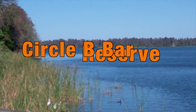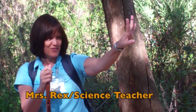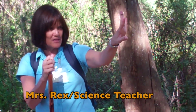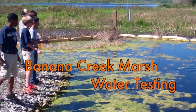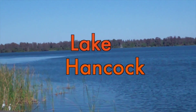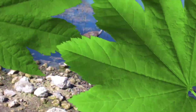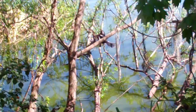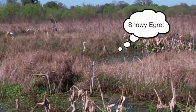Last week some of our 7th graders got to go to the Circle B Reserve. It was so fun. This is Mrs. Rex, our guide who taught us so much about ecosystems. One of the ecosystems is the Banana Creek Marsh, where we did water testing to see if it was clean or dirty. Another ecosystem is Lake Hancock, which is home to alligators and wildlife. We also learned about birds like the Limpkin, the Water Turkey, and the Snowy Egret.